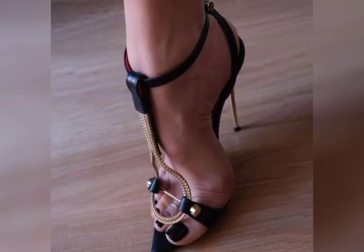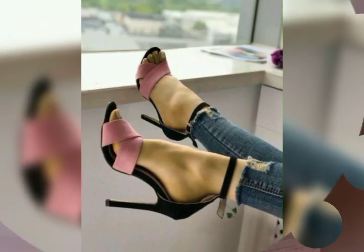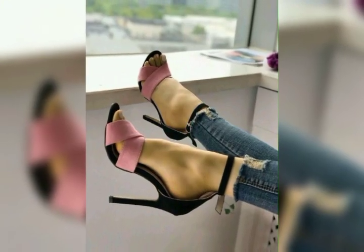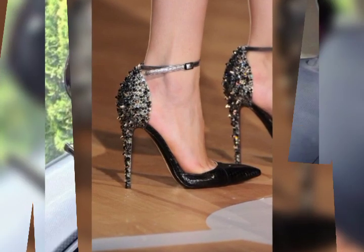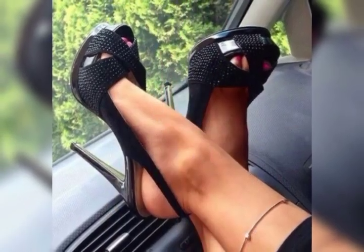Welcome back to my YouTube channel Trendy Fashion. Dear viewers, today in this video I will show you the different colors and different designs of high heel sandals — all the latest designs which are present are in this video.